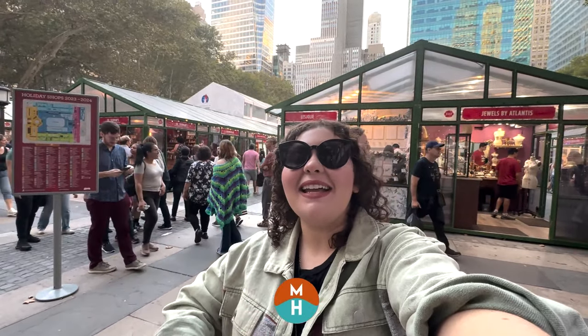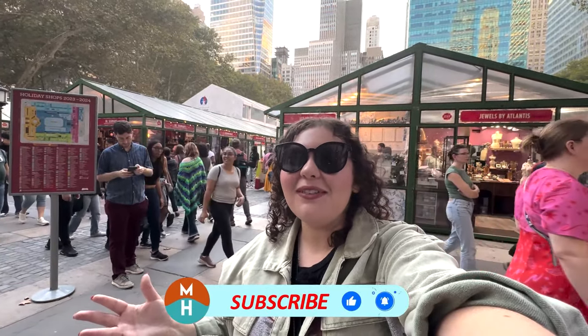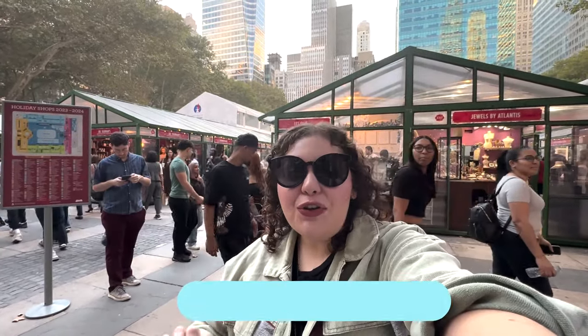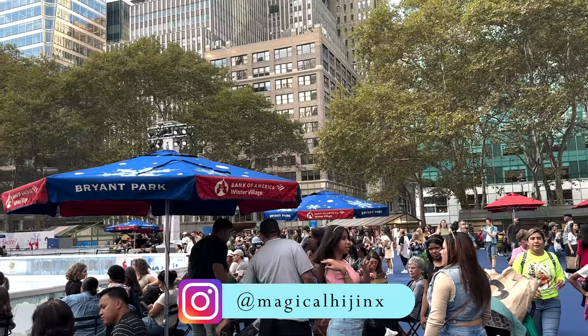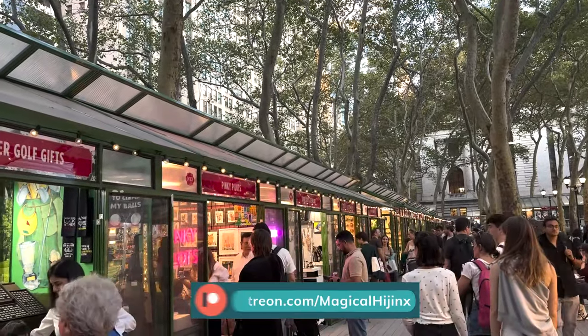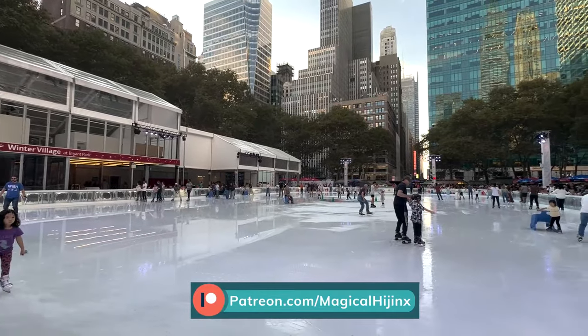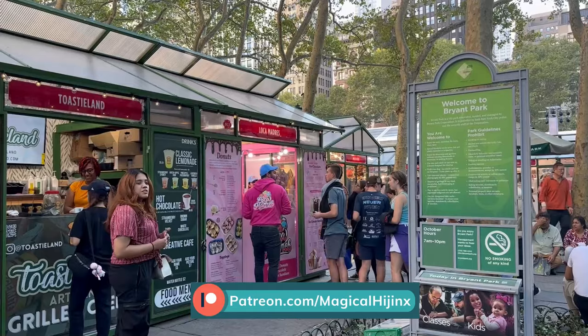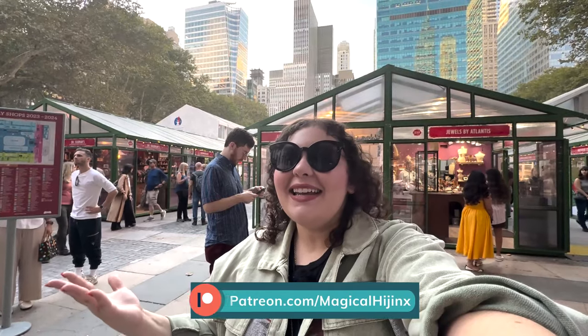Hey, it's Demi and today we are at the 2023 season for the Bryant Park Winter Village. There are 16 new food booths this year and we are going to try some of them out today. One of the best things about coming to the Winter Village, besides all of the beautiful shops and the ice skating, is all of the amazing food from all over New York that comes here. So let's get into it.